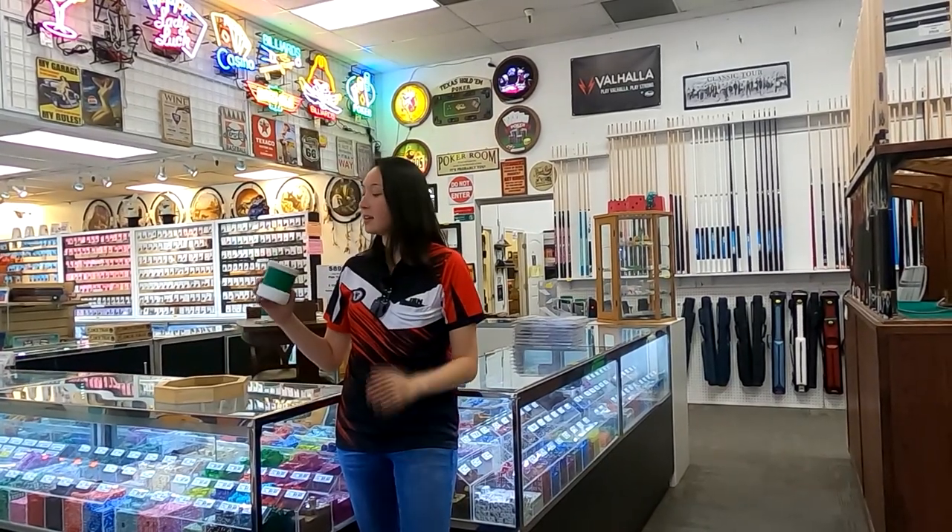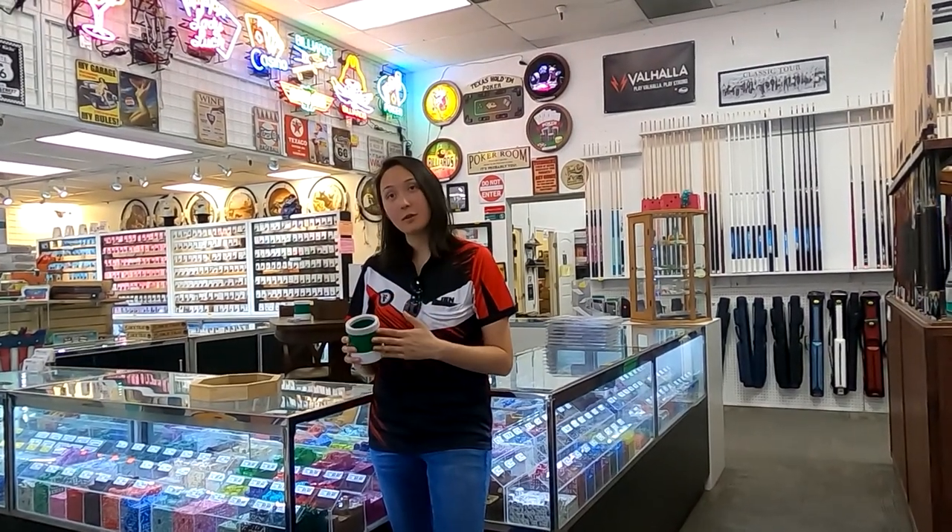Who makes that dice cup? Oh, this is a lucky cup. We actually make our own injection-molded cups here in the United States.